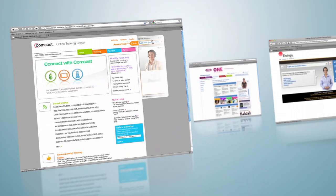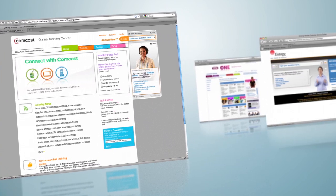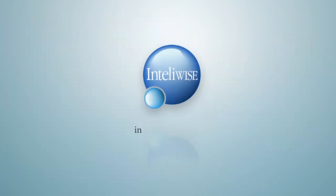Now doesn't that sound like a better way to do business? Get your avatar virtual agent today. Ask us for a trial on your website. Inquire about a pilot today at info@intelliwise.com.